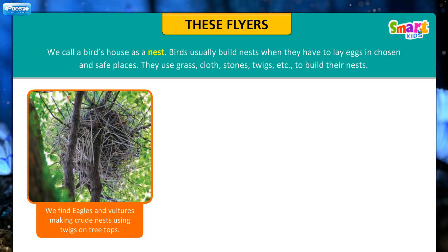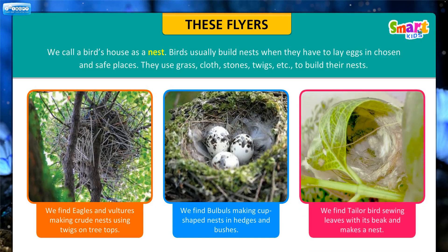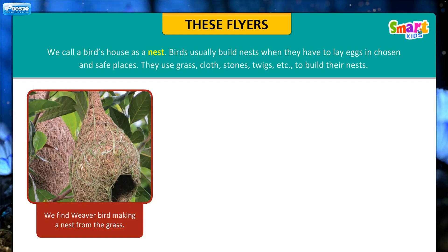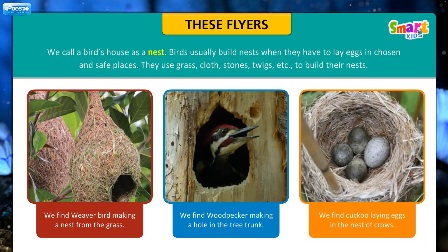Eagles and vultures make crude nests using twigs on treetops. Bulbuls make cup-shaped nests in hedges and bushes. The tailor bird sews leaves together with its beak to make a nest. The weaver bird makes a nest from grass. The woodpecker makes a hole in the tree trunk. The cuckoo lays its eggs in the nest of crows.